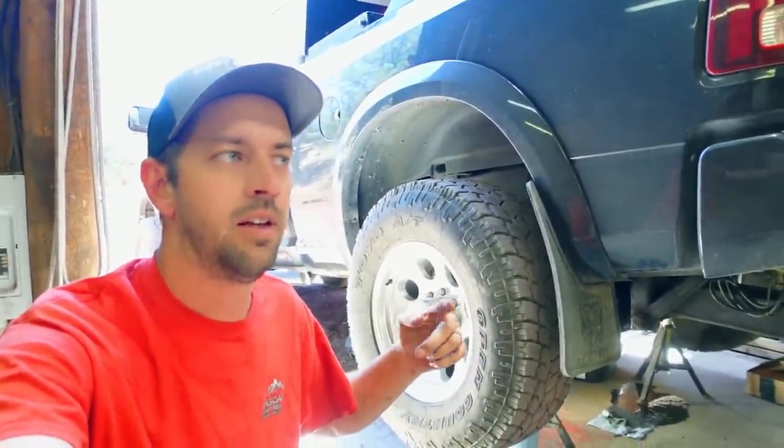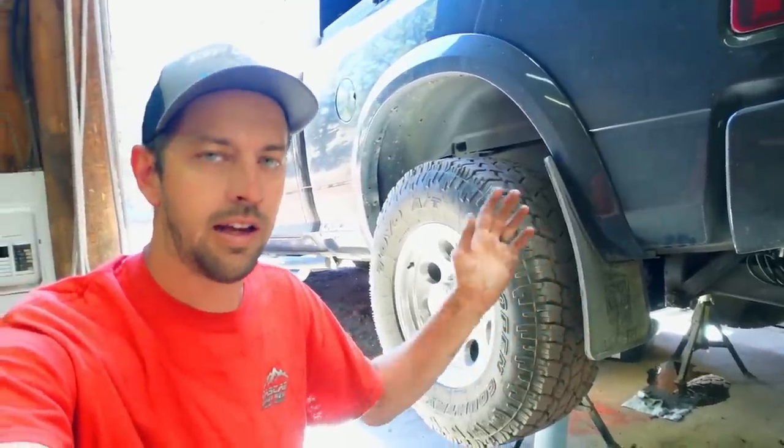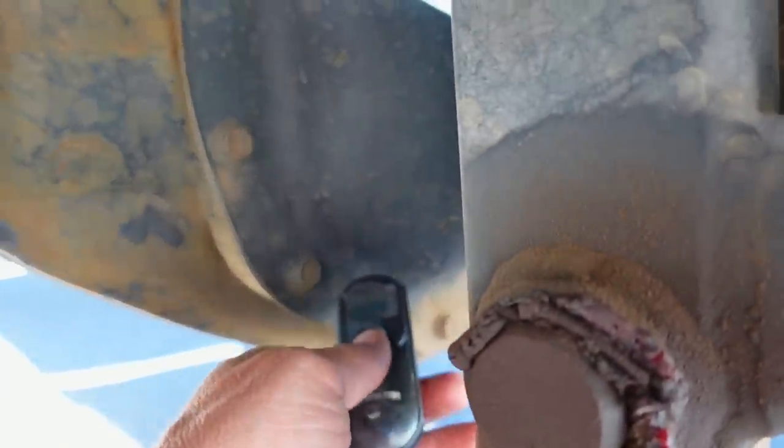We're going to go for a drive to town and check the temperature on this. Yesterday I drove home from town when it was actually five degrees cooler outside than it is today and I checked the temperature when I got here, so I'm going to make the opposite drive right now and check the temperature again. Welcome to yesterday — we've got 108.8 degrees at the bottom of the diff cover and it is about 82 degrees out right now.